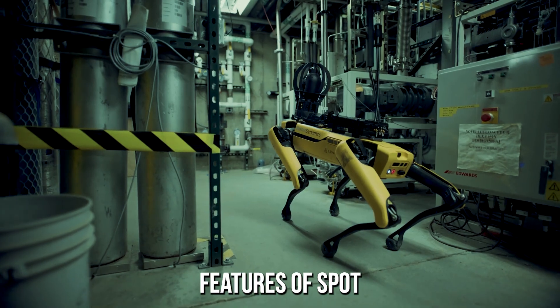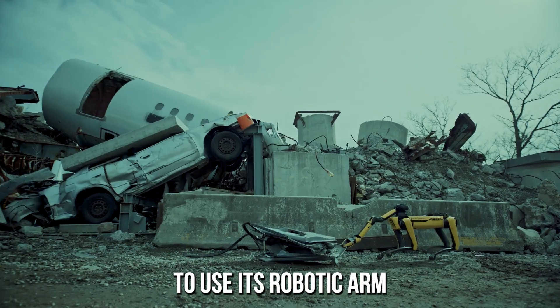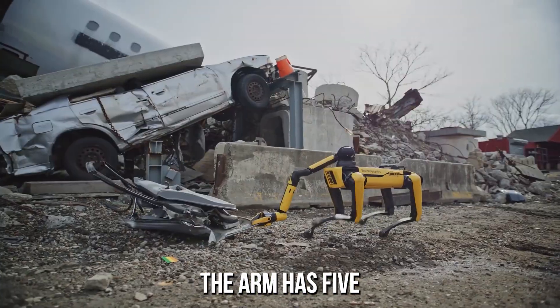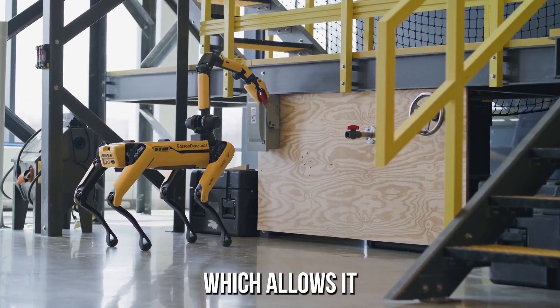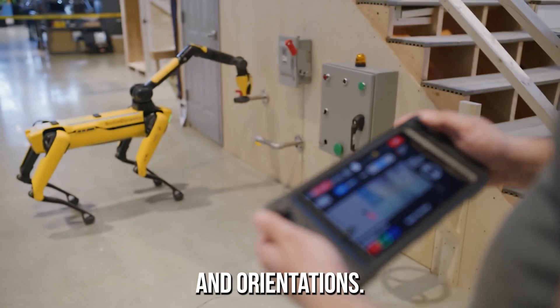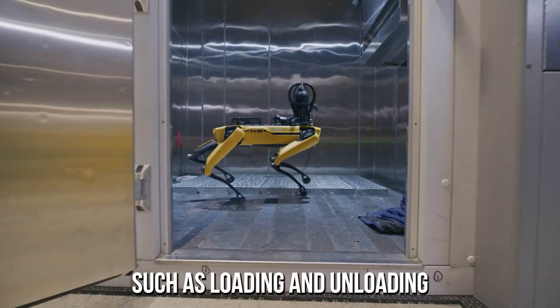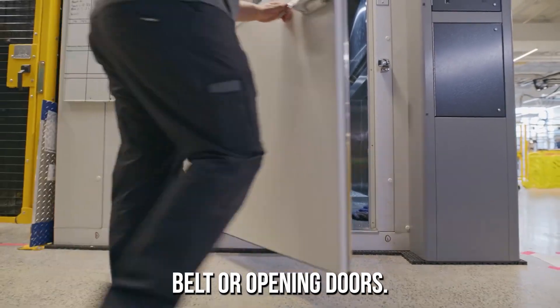One of the unique features of Spot Mini is its ability to use its robotic arm to grasp and manipulate objects. The arm has five degrees of freedom, which allows it to reach a variety of positions and orientations. This makes Spot Mini useful for tasks such as loading and unloading objects from a conveyor belt or opening doors.